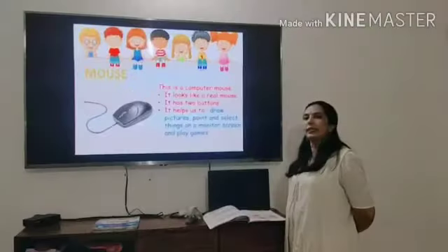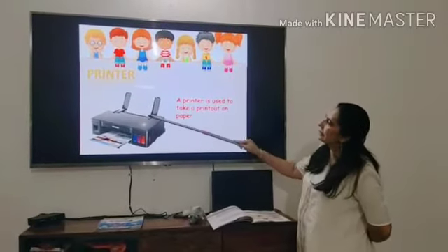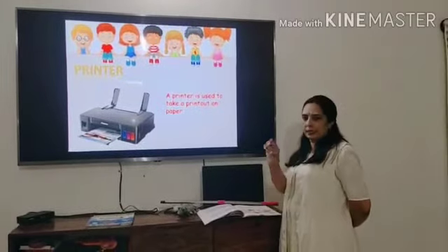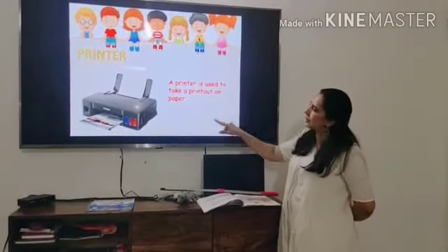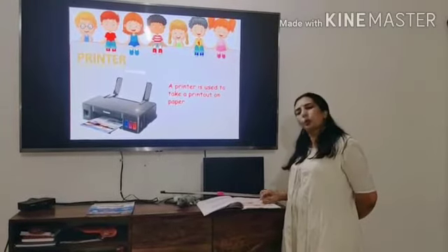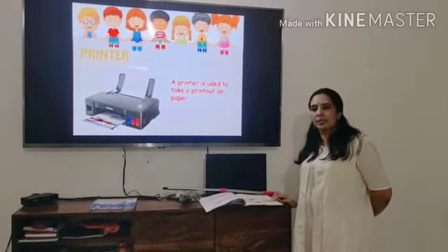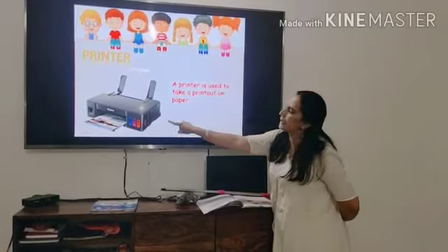The next part which we are going to discuss is the printer. Children, this is a printer. A printer is used to take printout on the paper. For example, Diwali card, Christmas card, New Year's card — we all set them on the computer and with the printer we can print them out.